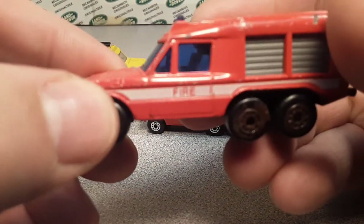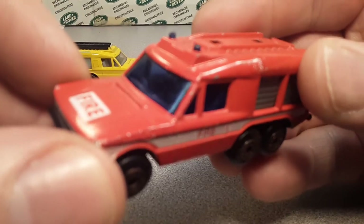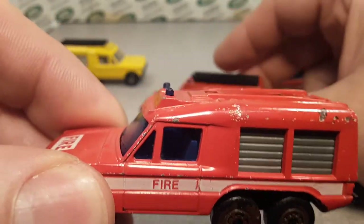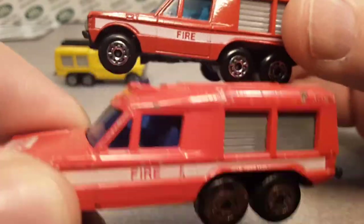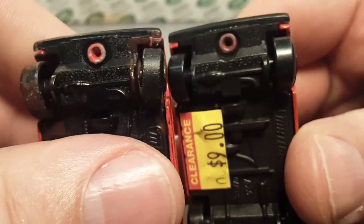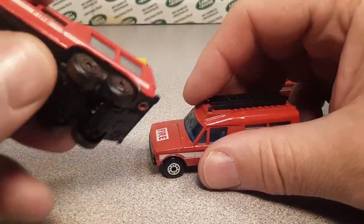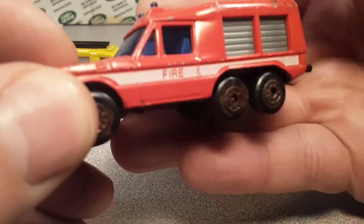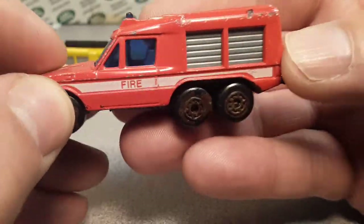I've got another one here, and if you can tell right away — look at that glass. This is a different shade: this one is a lighter blue and this one is a darker blue. They are both made Lesney England. The darker blue one came out first, so that's actually the older model.